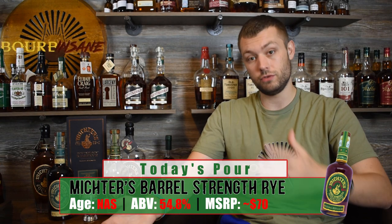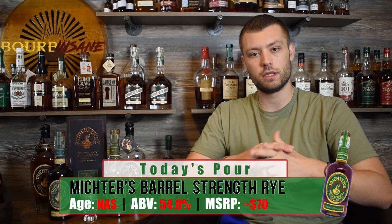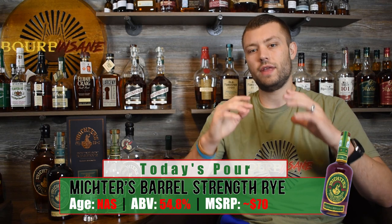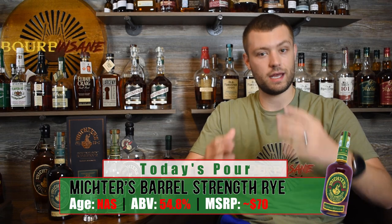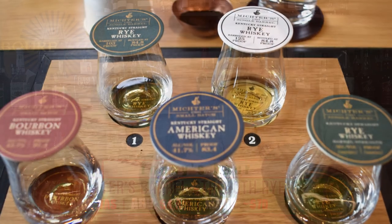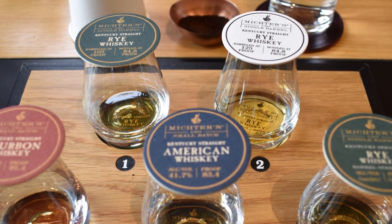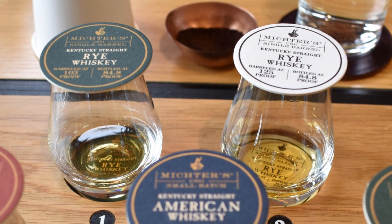When I did the Michter's tour — I did put an episode out about that, go check out my Michter's distillery tour episode — they talked about this. The entry proof was one of the distinguishing factors between Michter's and other whiskey companies, and it made a big difference. They let us try a Michter's rye at 125 entry proof and one at 103 entry proof, and the difference was night and day. That 103 proof, in my opinion, was much better, much easier to drink and just tasted great.